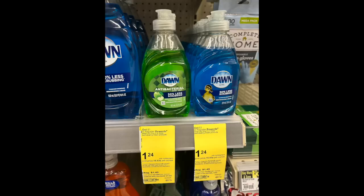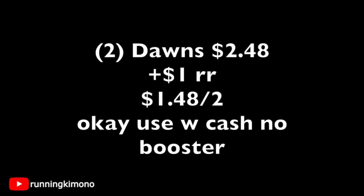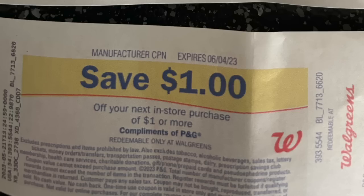I'm not sure if you love Dawn dish soap as much as I do, but whenever this deal rolls around I am certainly in line for it. They're $1.24, and when you buy them in sets of two you're going to get back a $1 register reward, making it 74 cents a pop. I prefer the blue one — do you guys like blue or green? Let me know in the comments. Here's the tag. Two of those for $2.48, get back a $1 register reward, making it $1.48 for the two or 74 cents per. It is okay to use a bit of Walgreens cash if you're not doing this in concert with a booster.